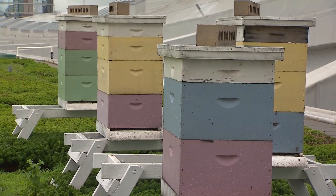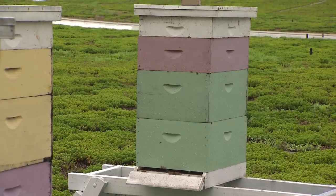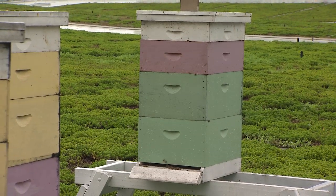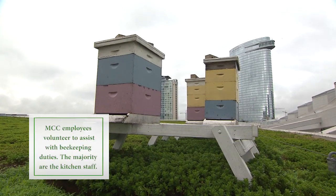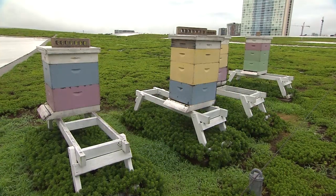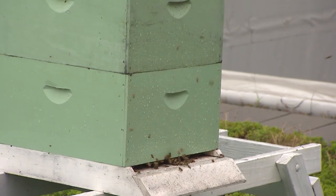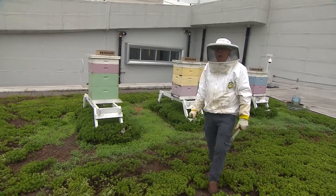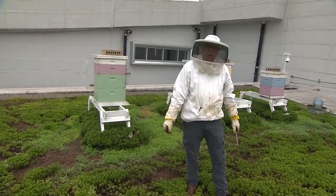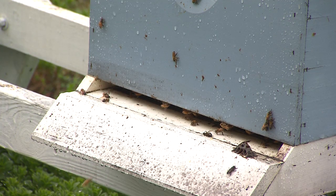As for unique challenges of having bees up here versus on the ground — you would think there might be challenges finding nectar in the concrete jungle of downtown. But we've had an analysis done of their honey, and in the last couple of years it has primarily been clover they've found within a couple of miles of here. Typically a bee will fly as much as two or three miles to find a source of pollen or nectar, but here they're finding a lot of it pretty close by.